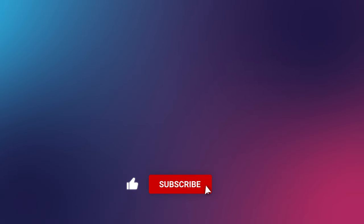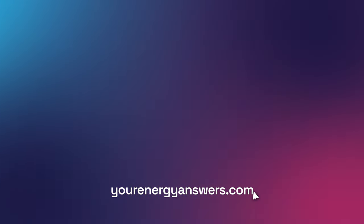Please support the channel by liking the video, hitting that subscribe button, and ringing the bell. Check out all our other videos. Want more energy answers? Visit yourenergyanswers.com for quality energy products, tools, and calculators, and to find your quality local installers.